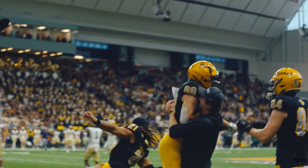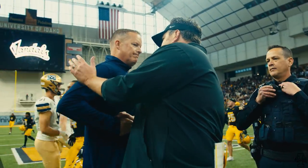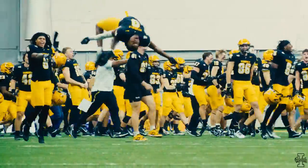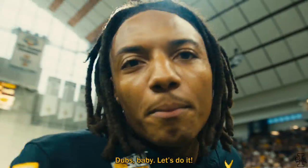The Vandals get the win! Idaho in this top 10 battle comes out on top in front of a sold-out crowd here at the P1 FCU Kibbe Dome. The players celebrate, walking out of the Dome.